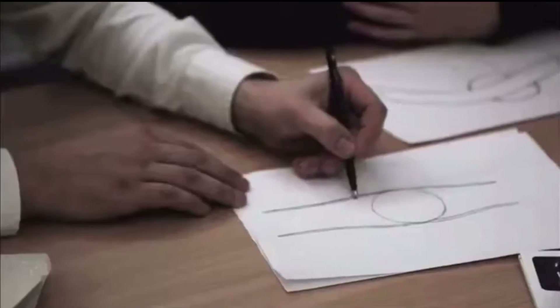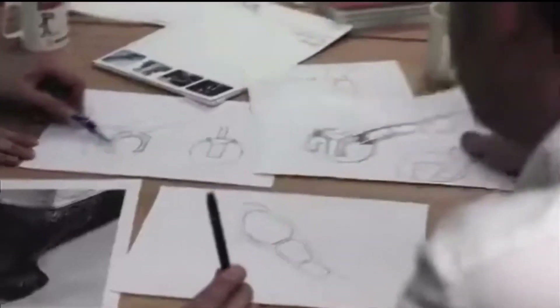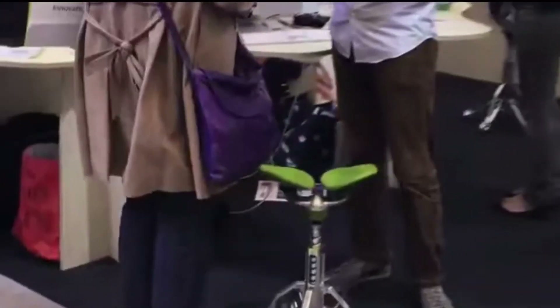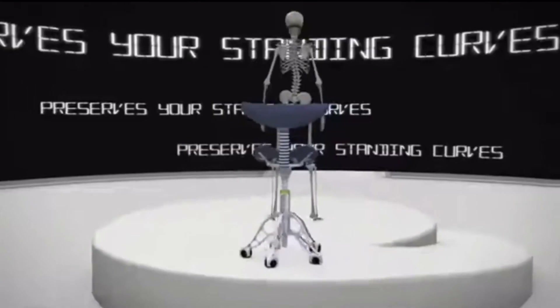Number four: the Freedman Chair. The Freedman Chair is the only chair in the world that allows the spine and pelvis to achieve the same posture in sitting as when standing. The Freedman Chair is breathtakingly beautiful and incredibly comfortable, and will make you more fit, healthy, and comfortable than any other chair.